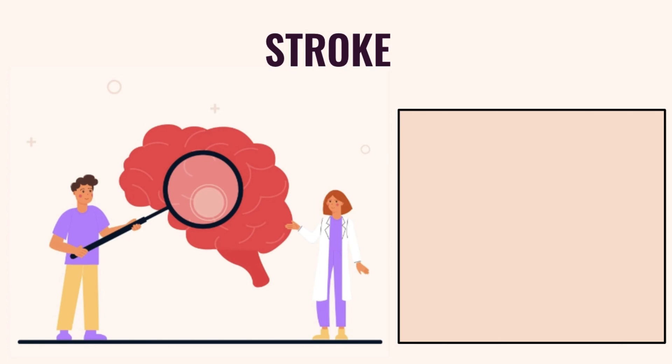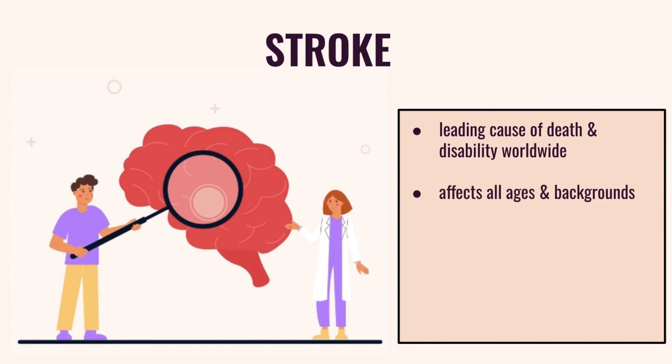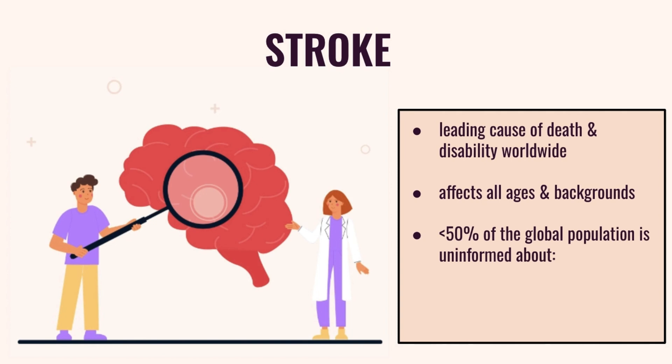Strokes are sudden life-altering medical emergencies. They're among the leading causes of death and disability worldwide, affecting individuals of all ages and backgrounds. Yet less than half of our global population is adequately informed about prevention, warning signs, and emergency response.